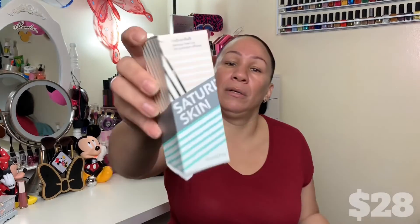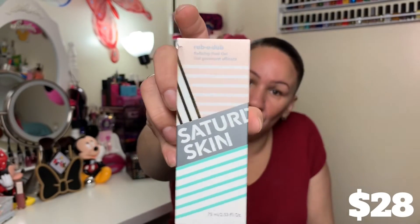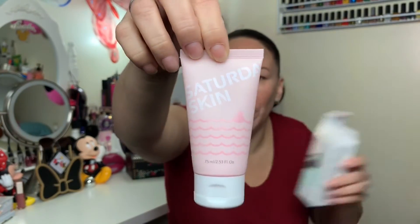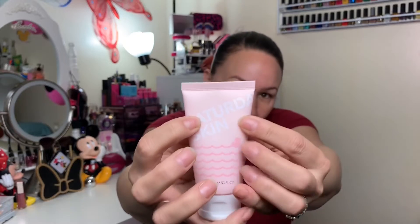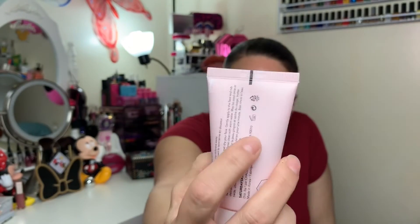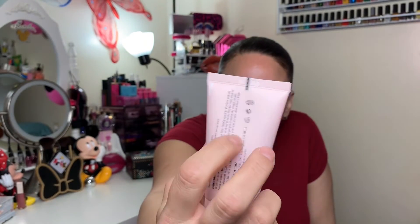Then we have the Saturday Skin Rubber Dub Refining Peel Gel. The packaging looks like that and inside it looks like this. It says it's 2.53 ounces but it's not filled all the way to the top, so that's a little disappointing. But that's that one.